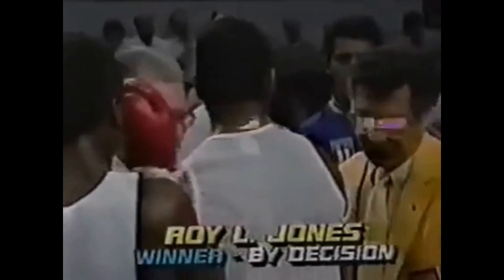At 139 pounds, from the blue corner, Roy L. Jones, Knoxville. The teenager from the Knoxville Club wins the 139-pound Golden Gloves Championship — Roy L. Jones over Victor Levine.